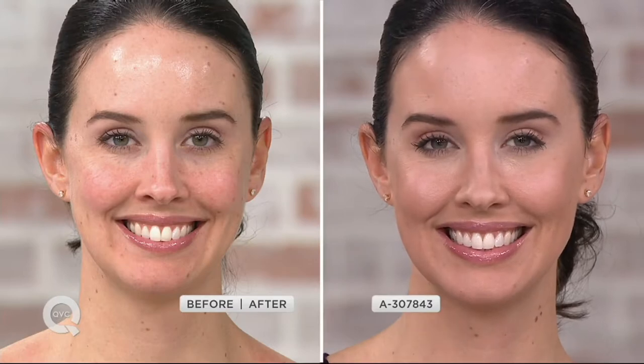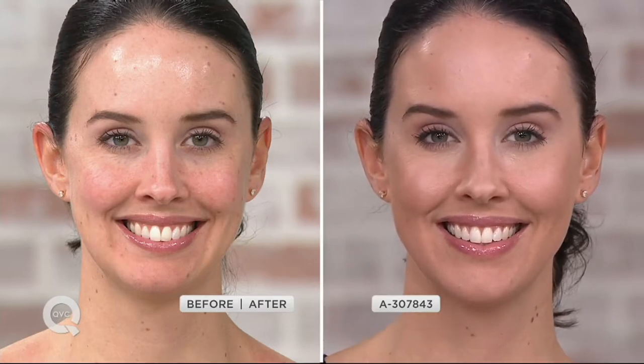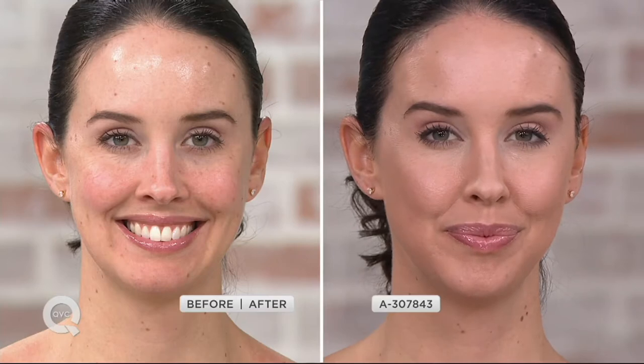Our number one selling foundation here at QVC and for Bare Minerals — this is it. We haven't had to change a formula in 22 years. The same formula that won awards 22 years ago is winning them today because it gives you the look and feel of beautiful bare skin.